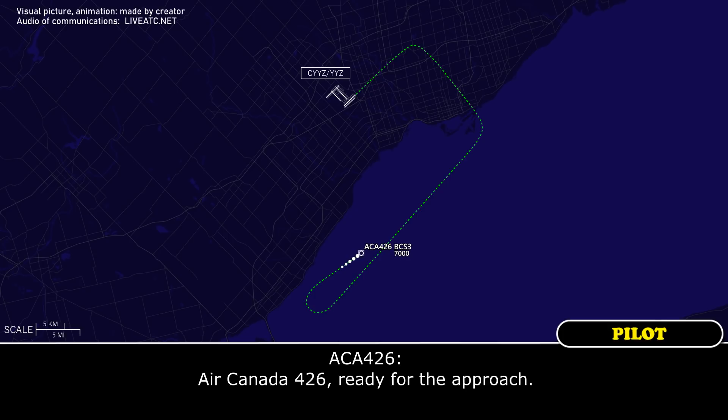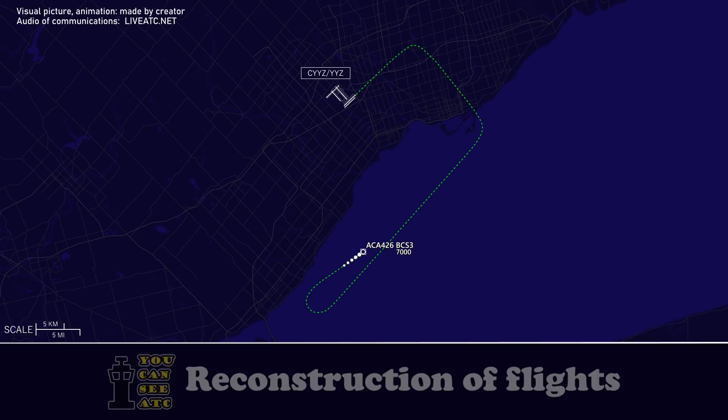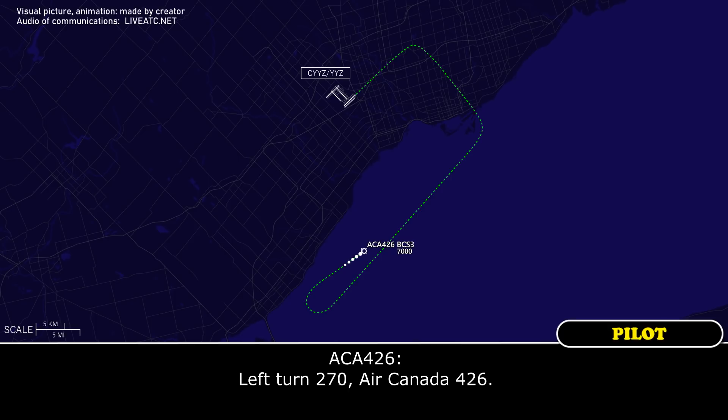Air Canada 426, ready for the approach. Air Canada 426, roger, turn left heading 270. Left turn 270, Air Canada 426.